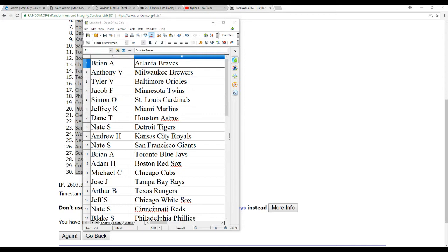I'm not sure what team this is more technically for. I think I'd randomize the duel and then handle it from there. Alright, we've got Brian A with the Braves, Anthony V with the Brewers, Tyler V with the Orioles, Jacob F with the Twins, Simon O with the Cardinals.